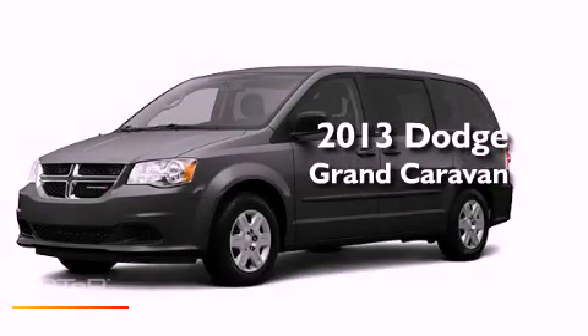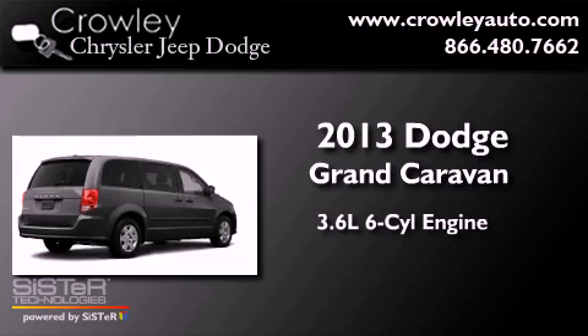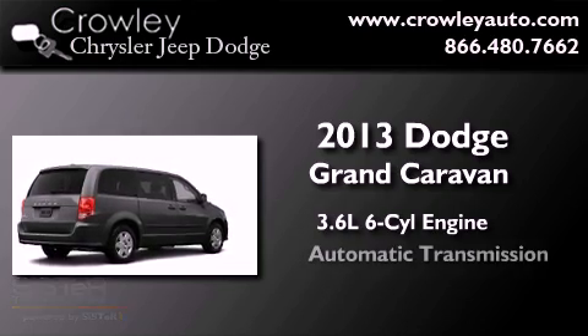This is a brand new 2013 Dodge Grand Caravan. It has a 3.6-liter, six-cylinder engine and an automatic transmission.